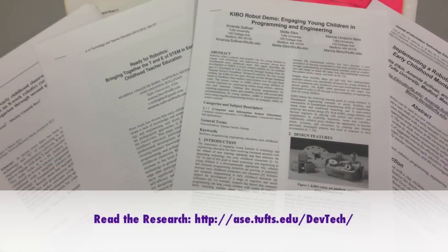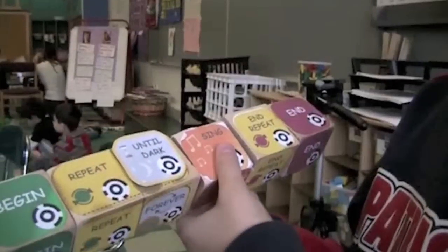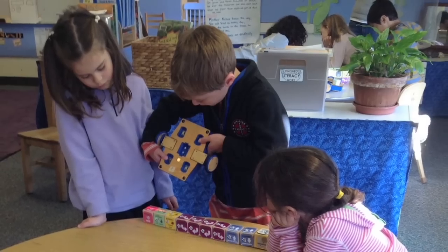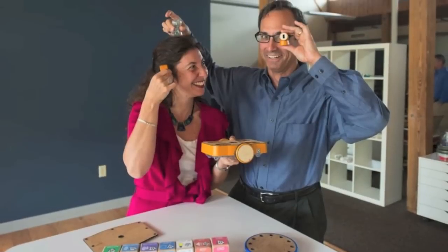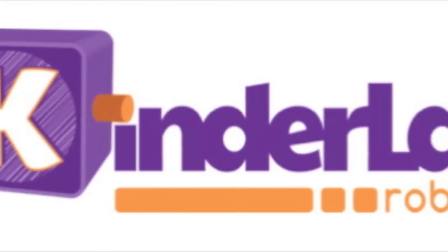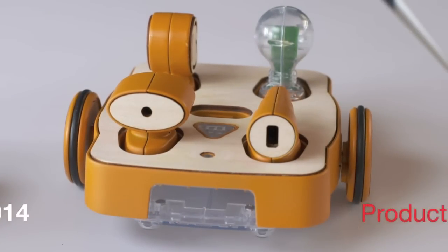During this research phase, the DevTech group published numerous peer-reviewed articles on the benefits of using robotics with young children. We wanted to take Kiwi beyond just a research prototype so that more children, parents, and teachers could access the benefits of Kiwi. Through a National Science Foundation SBIR grant and a successful Kickstarter campaign, Mitch Rosenberg and Marina Behrs went on to co-found KinderLab Robotics. Through KinderLab, Kiwi went from research prototype to the commercially available Kibo robot.